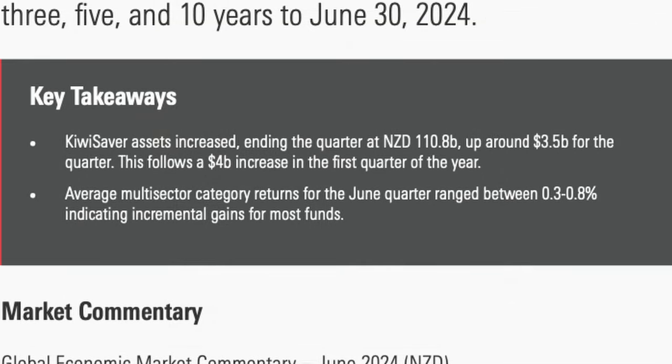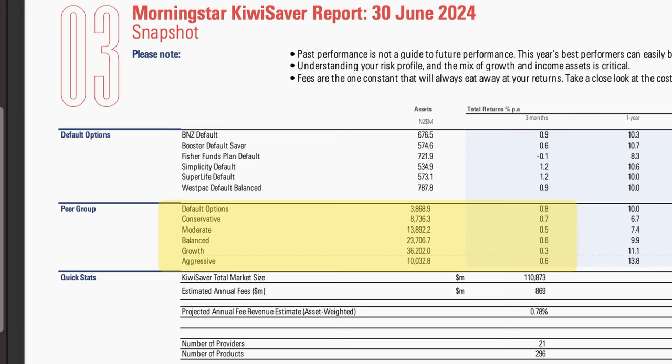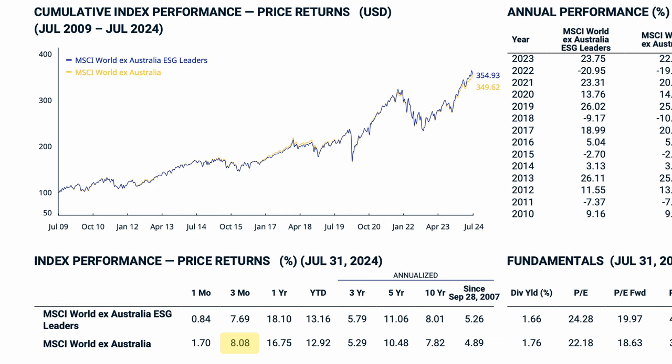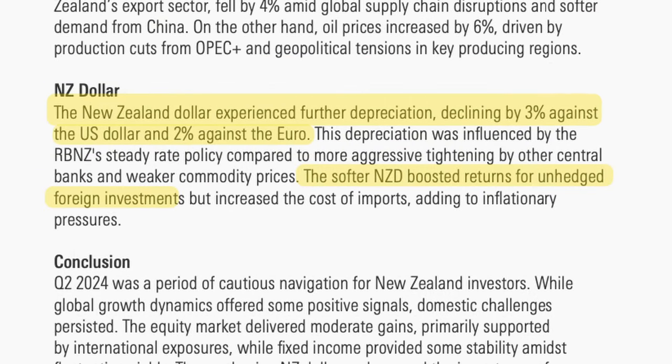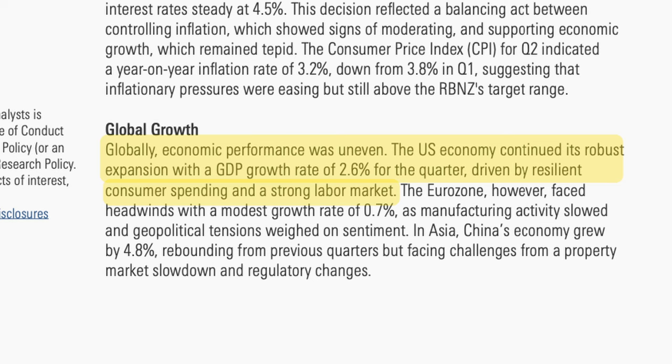Between April and June, the average multi-sector fund earned between 0.3% and 0.8%, so there were modest returns for the quarter. Growth funds earned an average return of just 0.3%, while default options came out on top with an average of 0.8%. This was surprising as several factors should have benefited riskier funds: the MSCI World ex-Australia index rose 8% in NZ dollar terms, the local NZX index rose 2.5%, and a weakening NZ dollar aided foreign investments. The US economy was up 2.6% for the quarter, which should have benefited offshore investments.